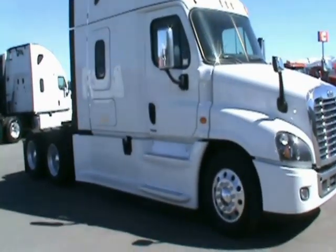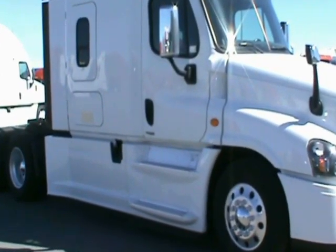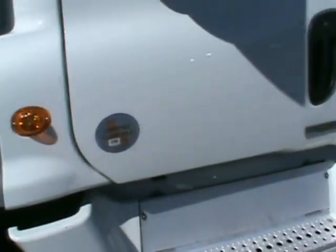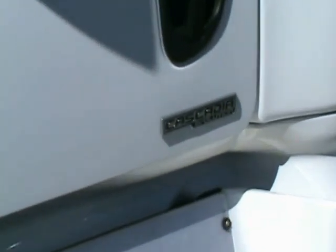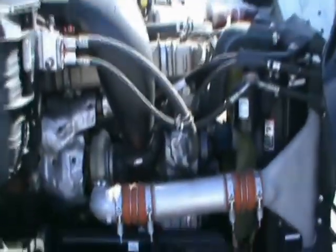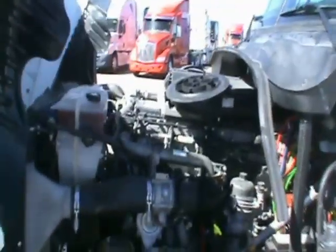Pricing is found on the website per unit. These Cascadias are all white and equipped with 505 horsepower DD15s, 13 speed transmissions, all aluminum wheels with 22.5 low pro tires, 230 inch wheelbase, dual 100 gallon tanks, sliding 5th wheel, and the complete aero package.